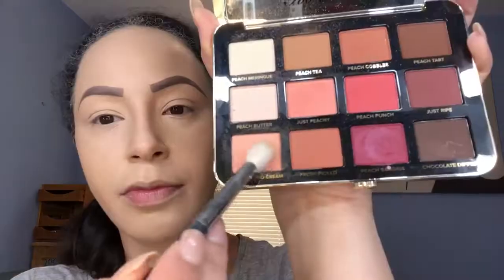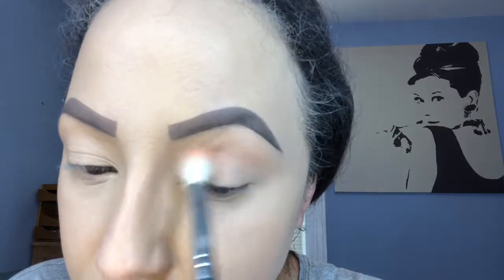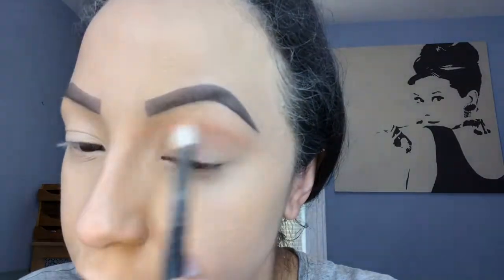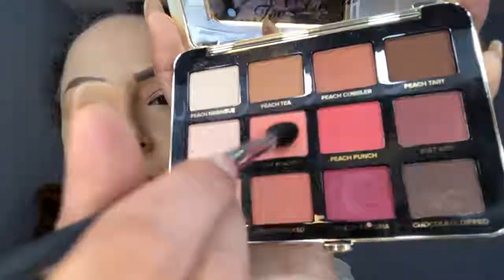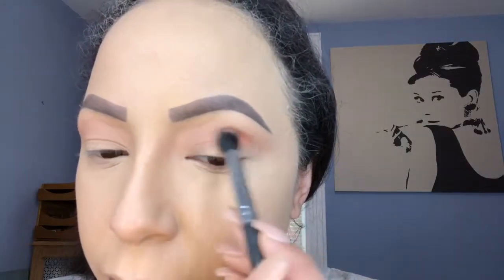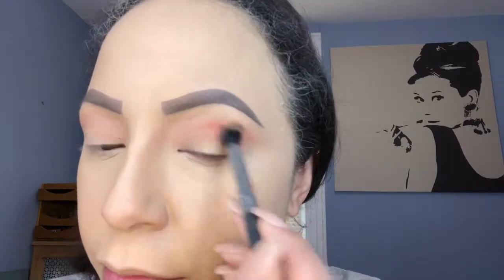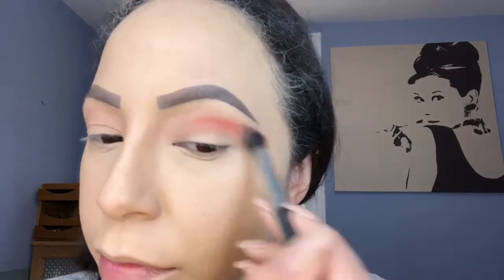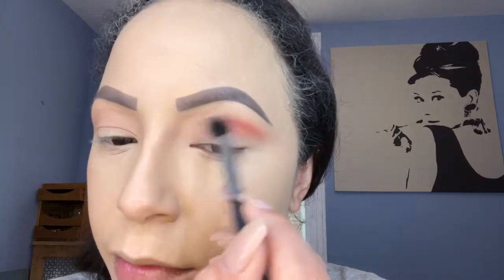Good morning everyone and welcome back to my channel. For this look I'm starting with the Too Faced Just Peachy mattes palette and I'm dipping into the peaches and cream as a transition shade. Don't mind my white hair, it's just foundation. Next I'm going in with Just Peachy and I'm gonna blend that across my crease. With the blending brush I'm gonna blend the two colors together and make sure there's no harsh lines.